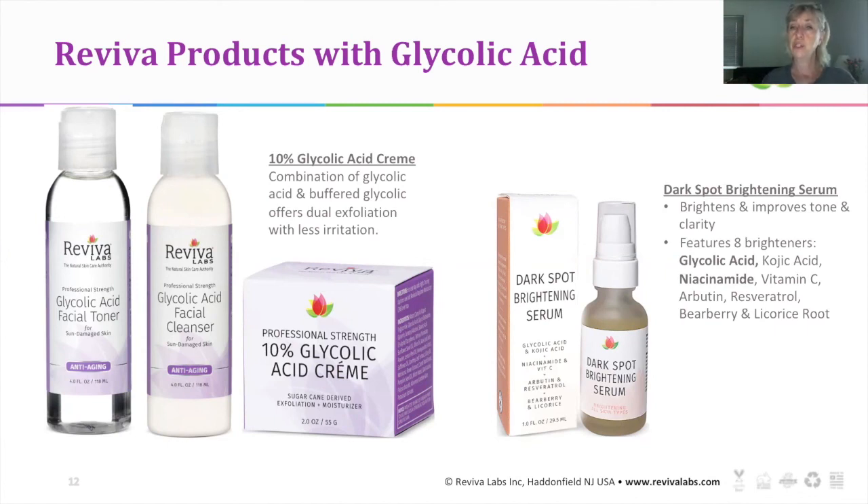And look what shows up again — our dark spot brightening serum. Not only does it have niacinamide, but it has glycolic acid too — it's one of the eight brighteners that really go to work on brightening and minimizing hyperpigmentation for the skin.